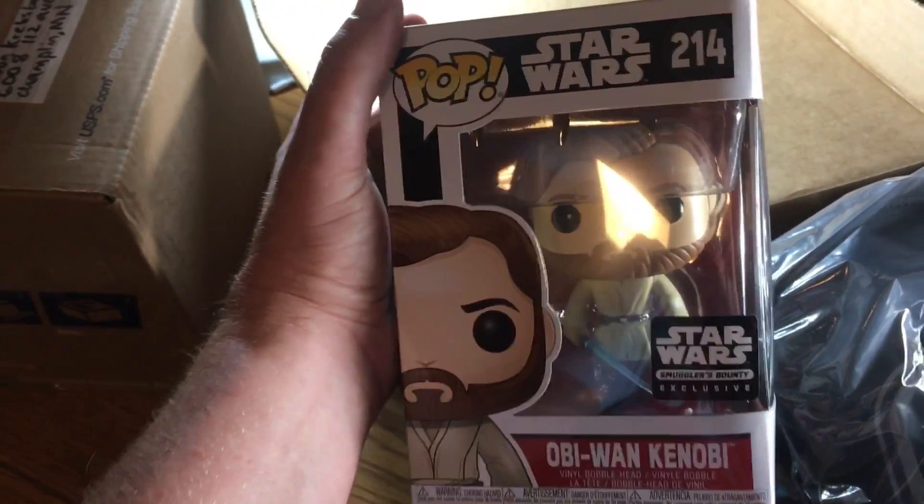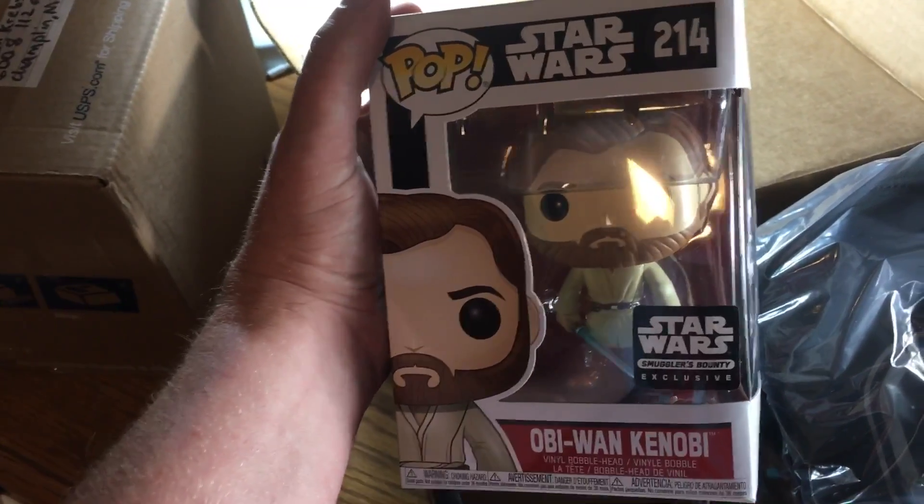I like that we're getting some of the prequel characters again, like Qui-Gon. Very cool, I'm happy with that.